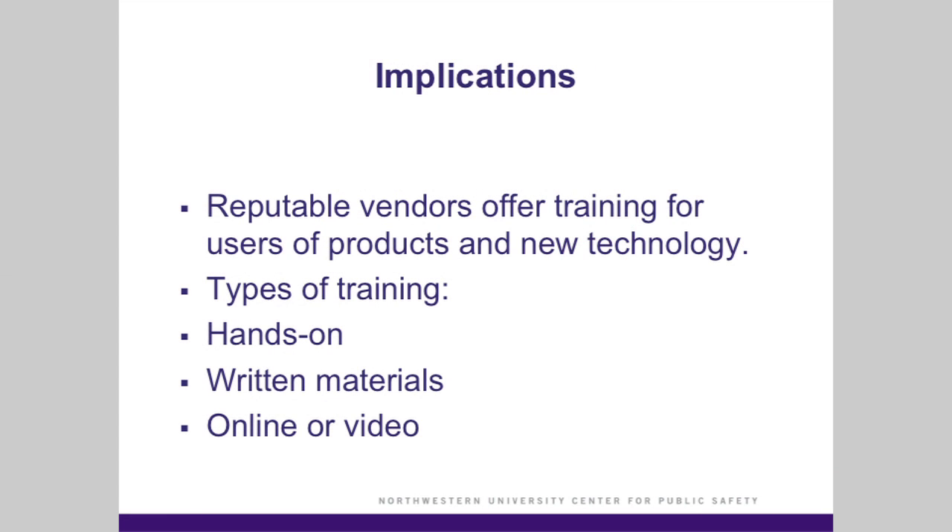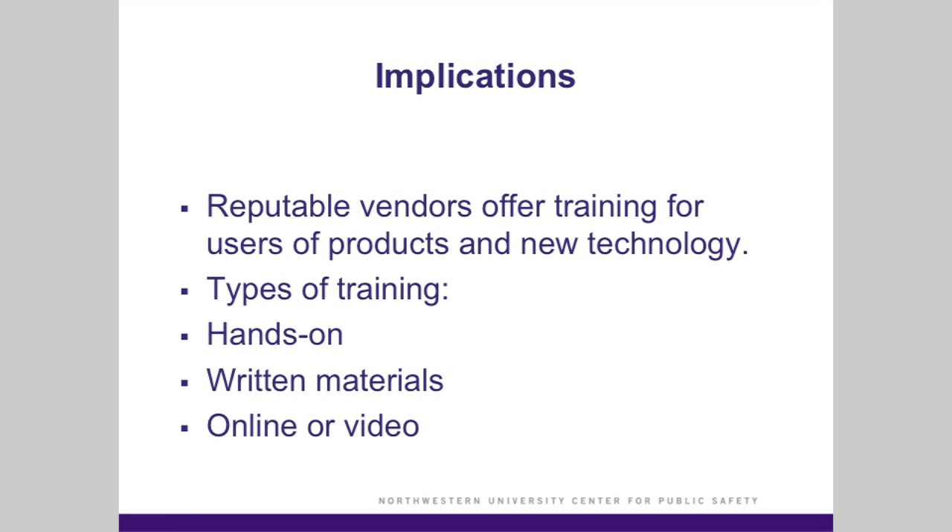So there should be some type of training offered whenever you purchase these products or new technology, whether it's online training, video training, hands-on training, or even written materials. Reputable vendors will make sure that this occurs, and you need to make sure that you're researching reputable vendors before purchasing these types of products.